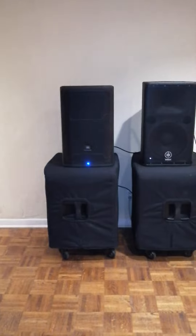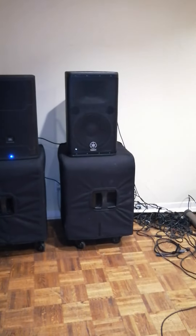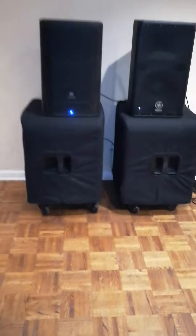The JBL has a 3 inch voice coil if I'm not mistaken. The Yamaha has a 2 inch high frequency neodymium driver, and on the bottom has a 3 inch voice coil with a 12 inch woofer.